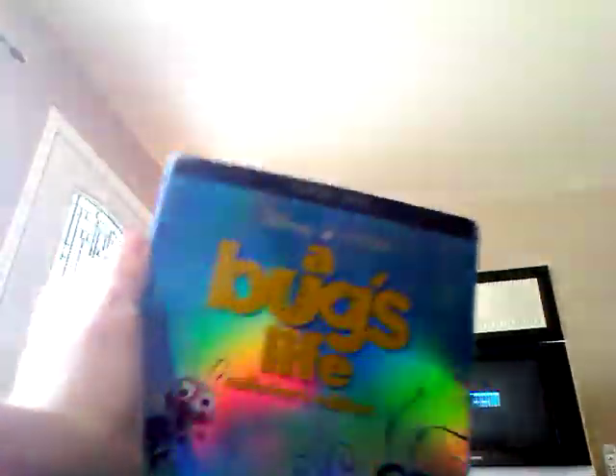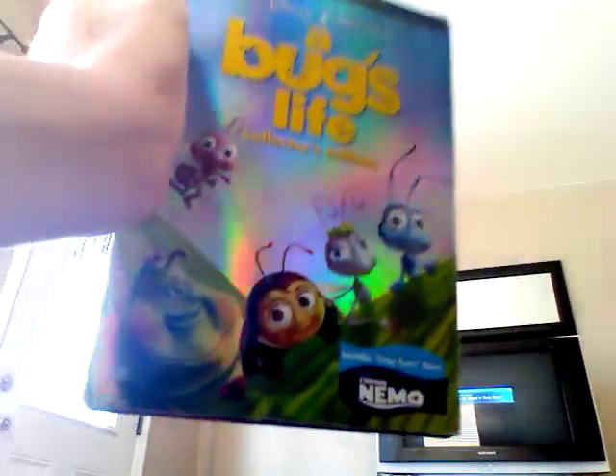And here's A Bug's Life. It's the collector's edition. Here's the back.